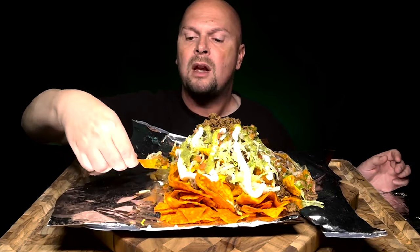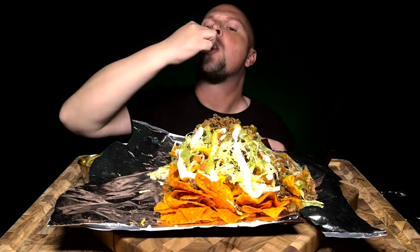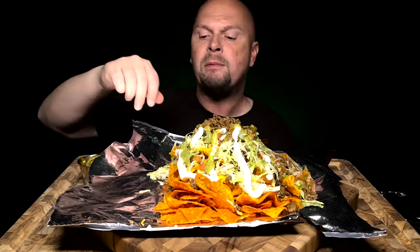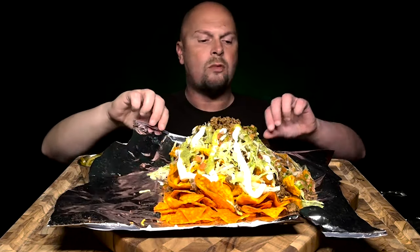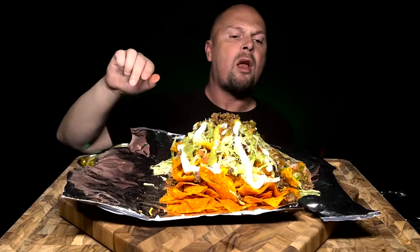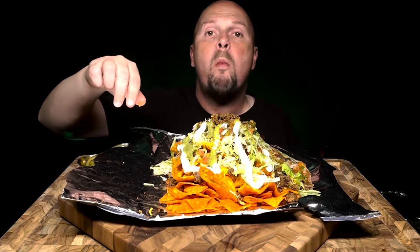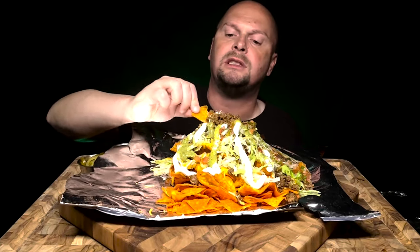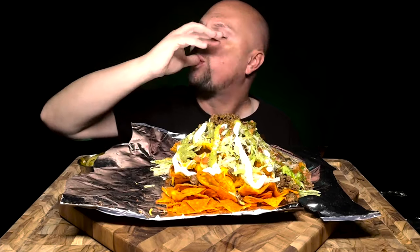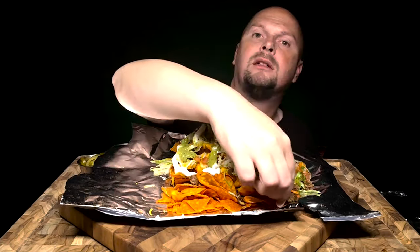So I was sick over the weekend, unfortunately. It's that time of year, everybody's getting sick. But these nachos are gonna make it better. I've got my Pepsi on the side.